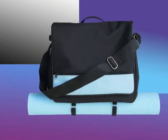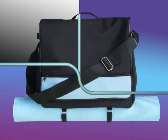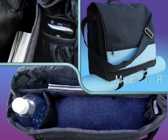The embodiment of stylish convenience, the Metro Bag features an easy flap over design, fuss-free magnetic closure, and spacious compartments to hold all your essentials.